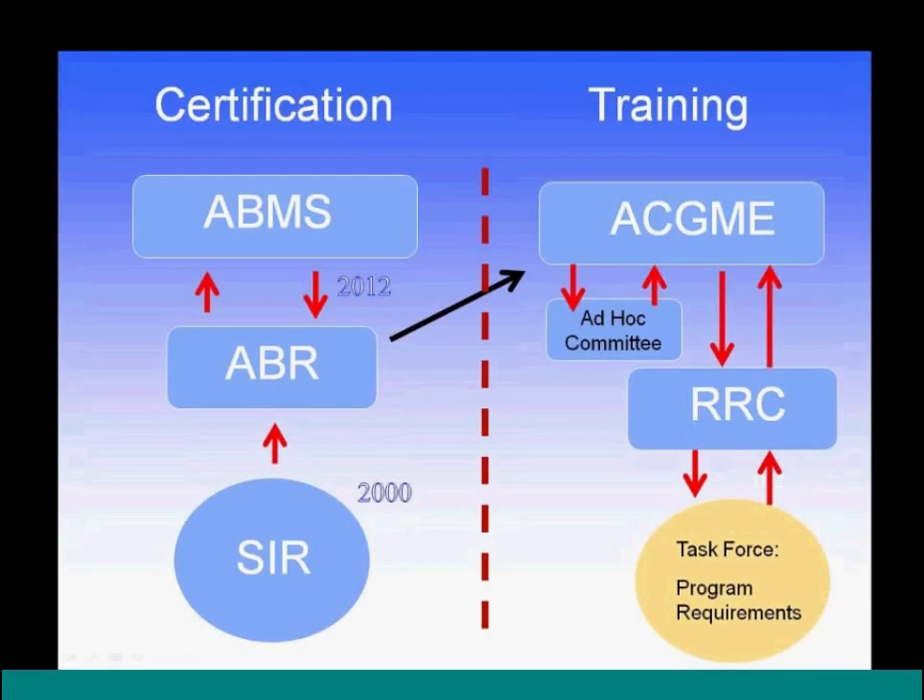Once the public comment period is complete, the RRC for radiology will send the requirements back to the ACGME Board of Trustees for approval. If approved, it returns to the RRC and the full process of accreditation and implementation takes place. There is a lot of work and many steps before we can look at actual program requirements and begin planning for the future.